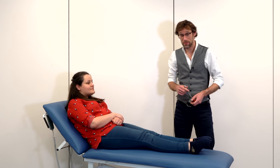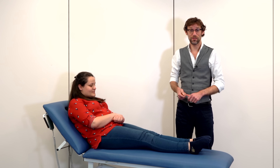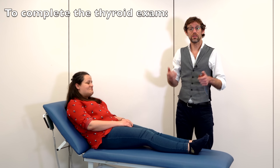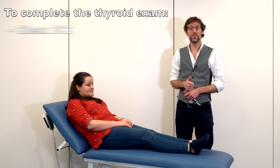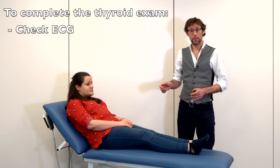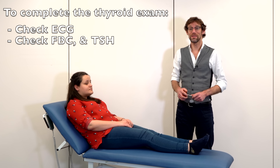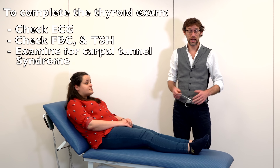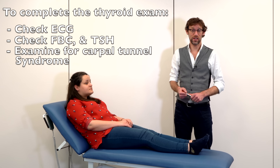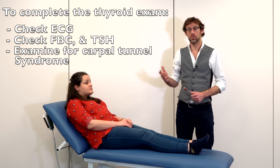We haven't found any abnormalities today apart from slightly brisk reflexes, which we'll put down to the cameras. To complete our examination we want to check an ECG to make sure there are no signs of arrhythmia that we hadn't picked up manually. And we'd also want to have a look at any blood panels — particularly a full blood count to make sure there's absolutely no anemia, and also the thyroid function test, the TSH, so that we know the status of the thyroid biochemically as well as clinically.